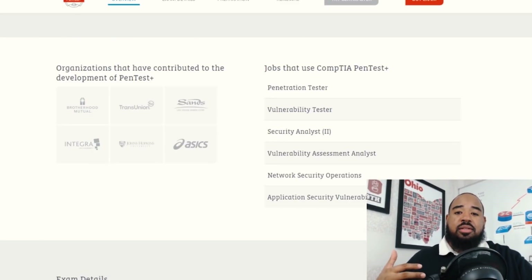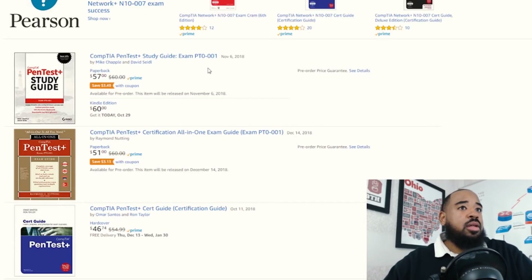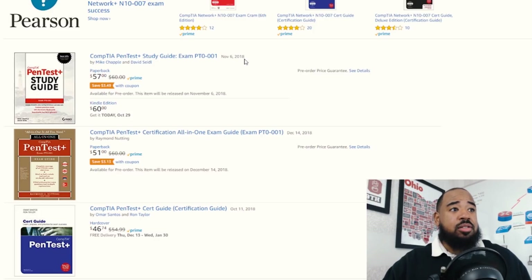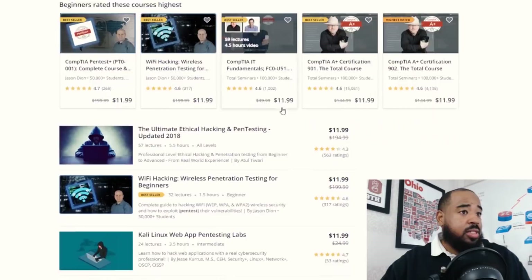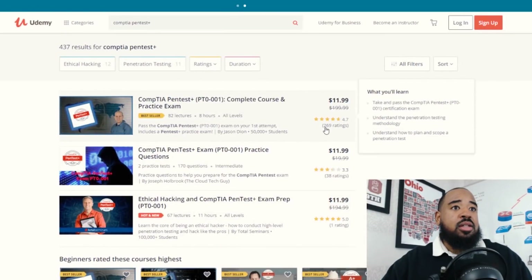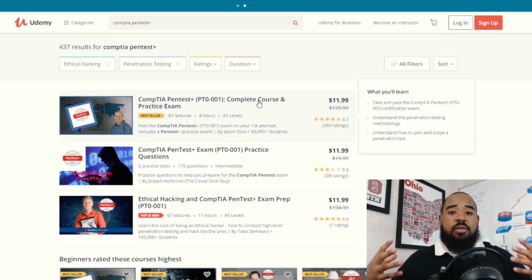Some resources that are out there for the PenTest Plus: if you hop on Amazon, there are books available — some haven't been released yet, but I'll have links in the description. Since they're so new, they don't have reviews yet, so you can be the first. On Udemy, there is one course that has 269 ratings by Jason Diaz — I'll have a link in the description. If you check out that video course, please let me know in the comments so I can let people know, and leave a review so more people have information about what's available for PenTest Plus.